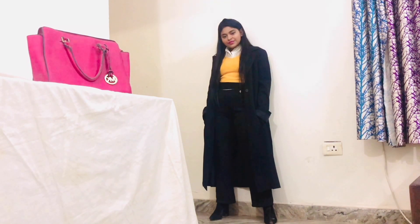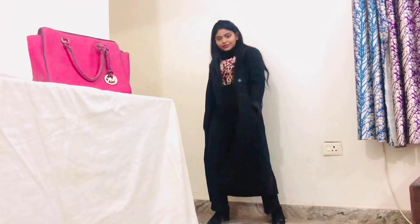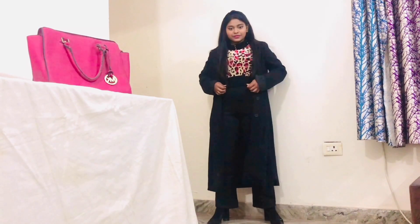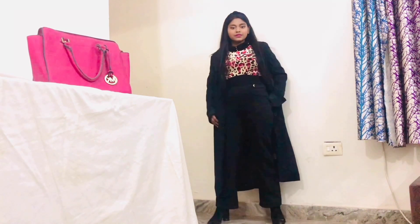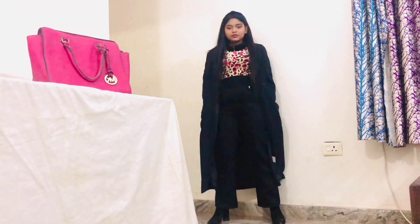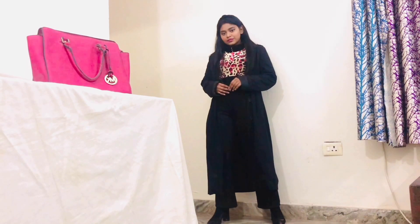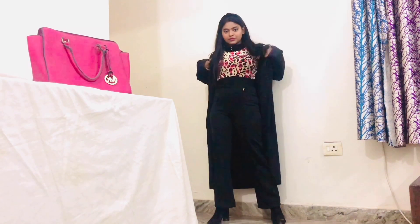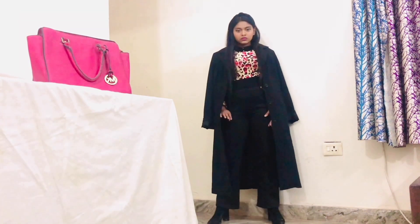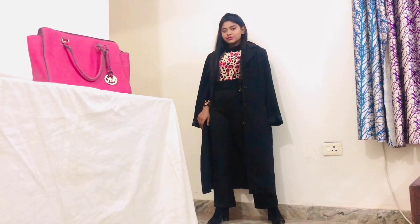I'm wearing a headband over my head — I'm recently in love with the headband trend. For day two I'm wearing the animal print top with the same pants and trench coat, ankle boots, and the headband. I really like to play with prints sometimes because I'm a solid-color kind of girl and don't really like prints that much, but sometimes for a little change I like to play with them.